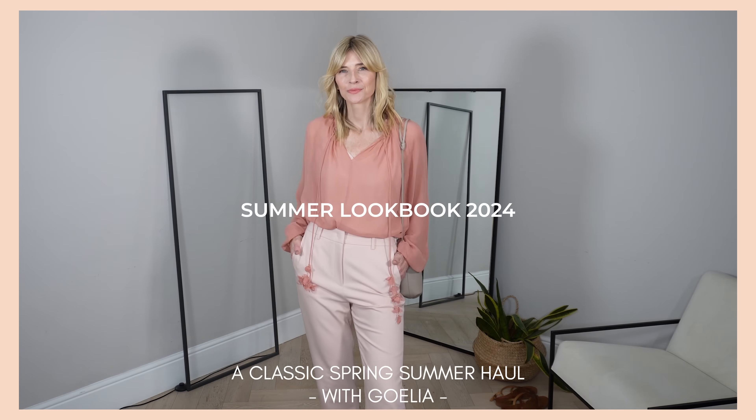Summer Lookbook 2024 — a classic spring summer haul with Goelia. Now if you, like me, are more than ready for that sunshine to arrive, but perhaps you're looking for some new outfit ideas of what to wear and how to style those pieces to make them feel a little bit more up-to-date this spring summer, then today's video should help. I'm going to be sharing what's new in my wardrobe this season from a beautiful selection I chose at Goelia.